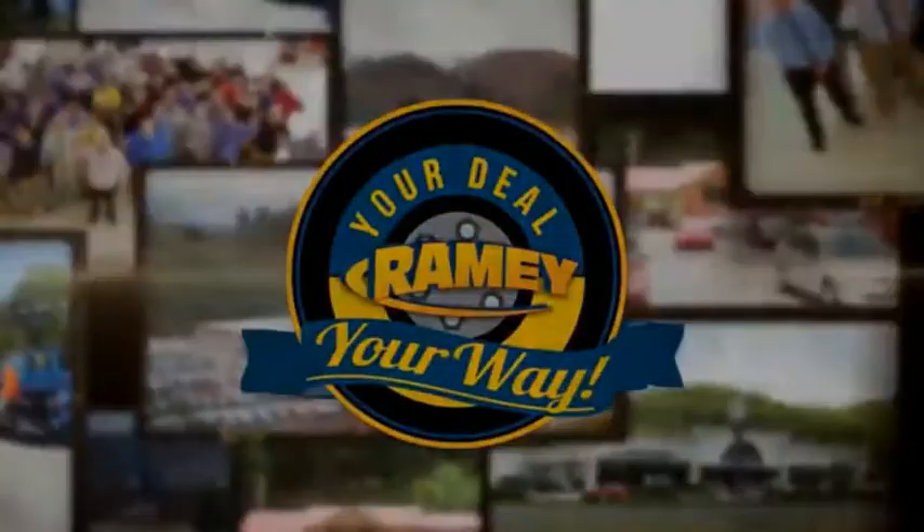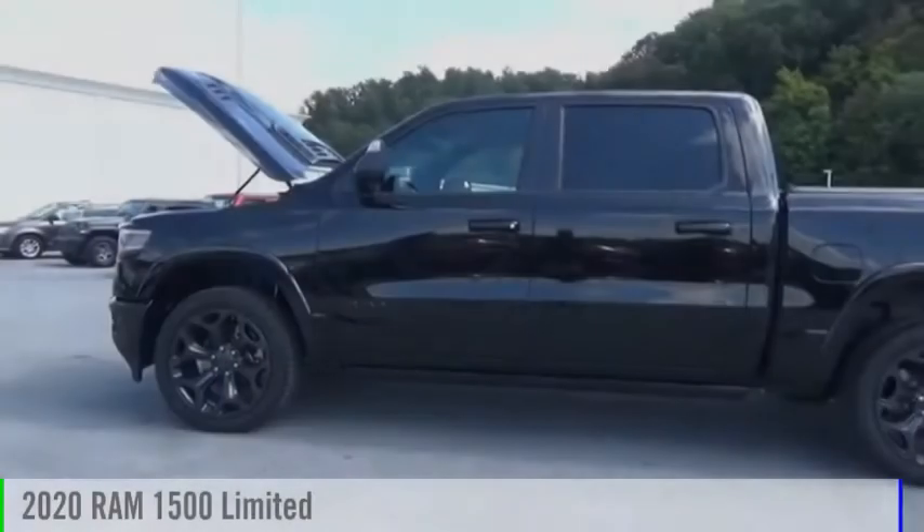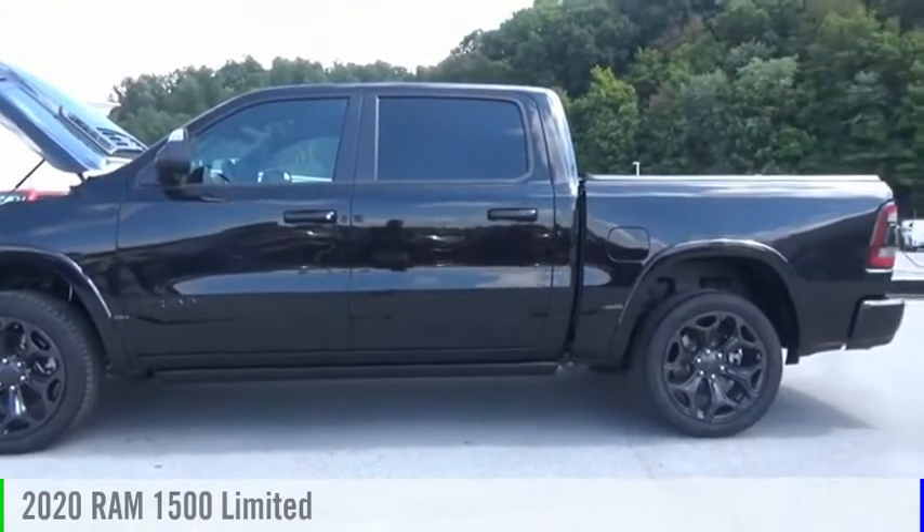Rainy, it's your deal, your way. Come test drive the 2020 1500.